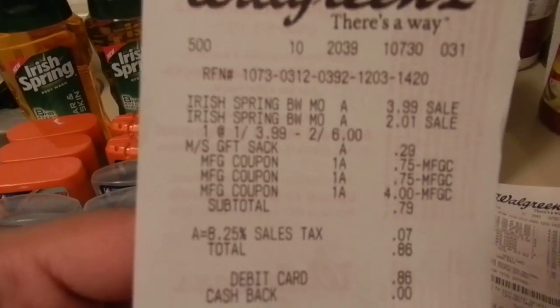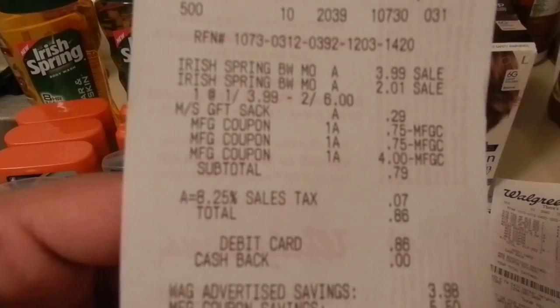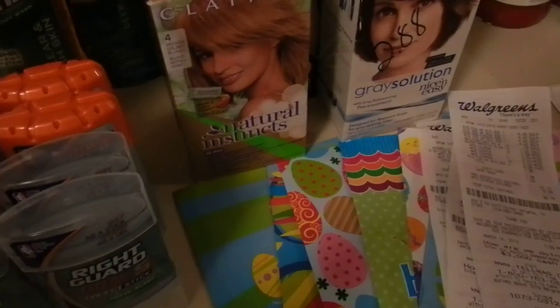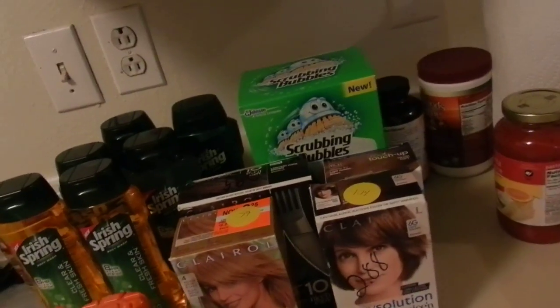Here we go again with the Irish Spring, two for six. Did a gift sack, paid with a $4 register reward, paid $0.79 — or $0.86 with tax — and got back $3. And here's the Irish Spring. This one right here is the best smelling one. You guys can't smell it — I always do that. I really wish we had Smell-O-Vision so you could smell it, but I'm pretty sure you'll go out and smell it if you see it in the store.